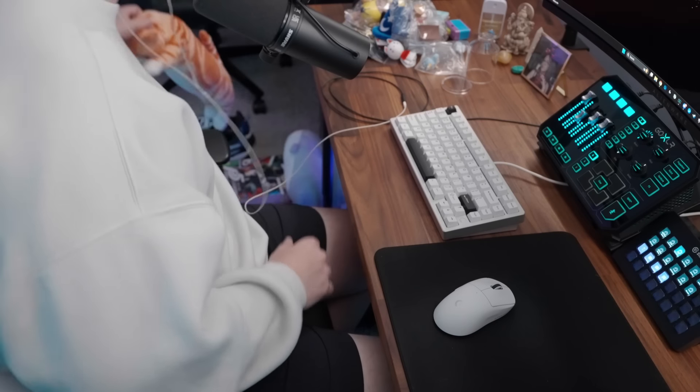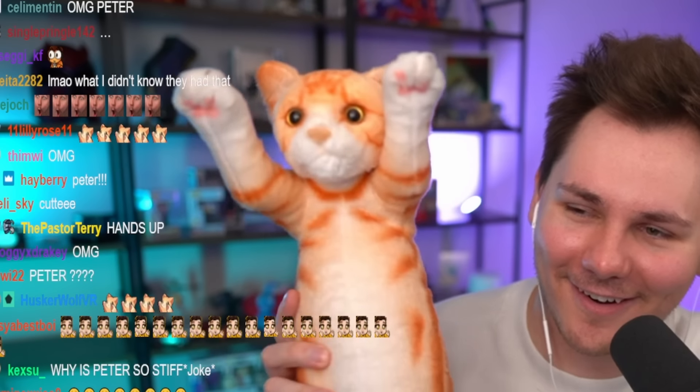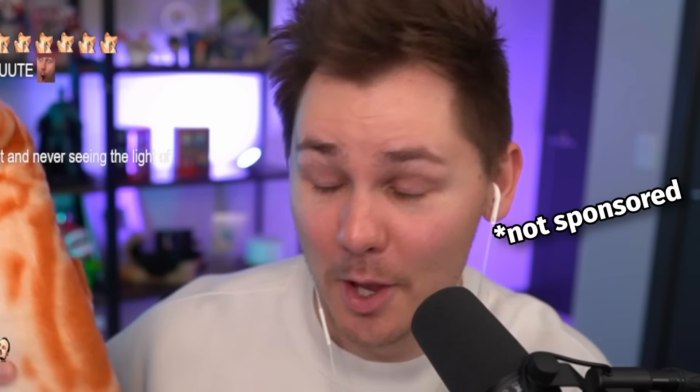This next thing I bought at 7-Eleven — don't judge me. It's a stretching orange cat figure that reminds me of my real-life cat Peter, who always stretches up for cuddles. I saw it and thought 'oh my god, it's Peter,' so I bought it. Now I have this weird cat in my room. Thanks, 7-Eleven.